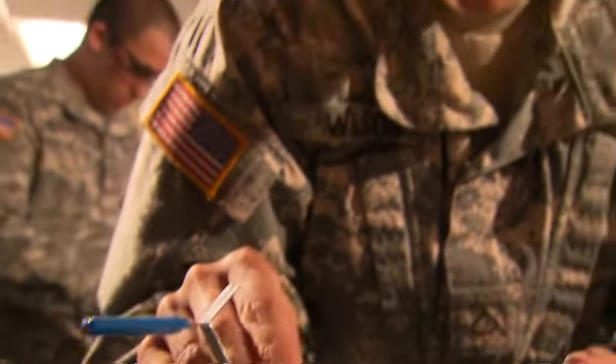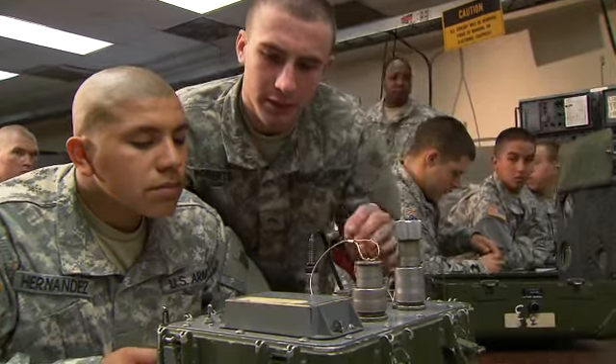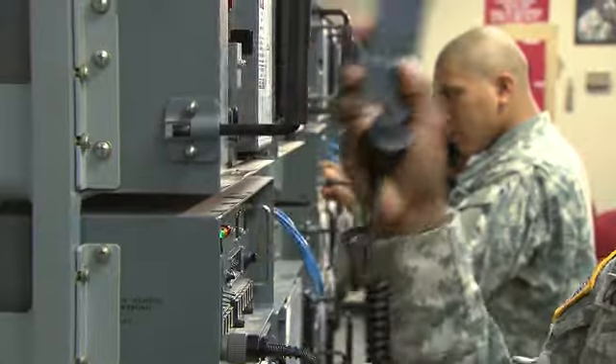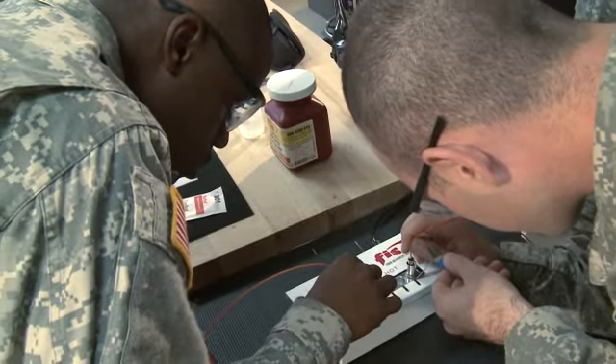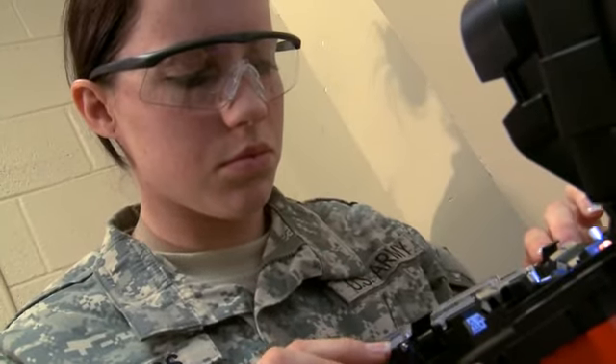The Army will train you to install, troubleshoot, and maintain networks consisting of both tactical and commercial fiber optic and phone cable systems that provide access for telephones, computers, faxes and terminal equipment, and to do minor maintenance on these fiber optic and phone cable systems.